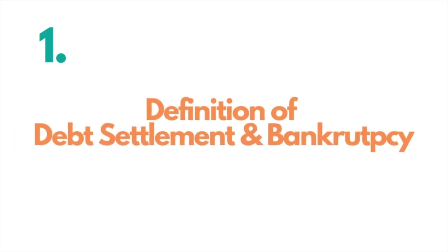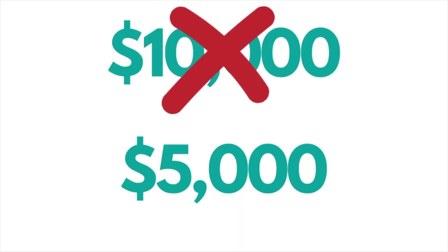I've spent many years helping people understand the differences between debt settlement and bankruptcy, and we have a lot of conversations about that subject. Debt settlement is where an individual or a service working on your behalf tries to negotiate the debt amounts by decreasing what is owed — for example, negotiating $10,000 down to $5,000.